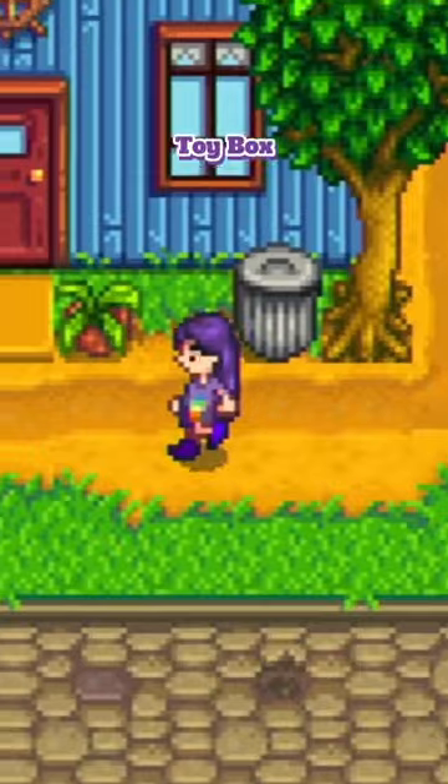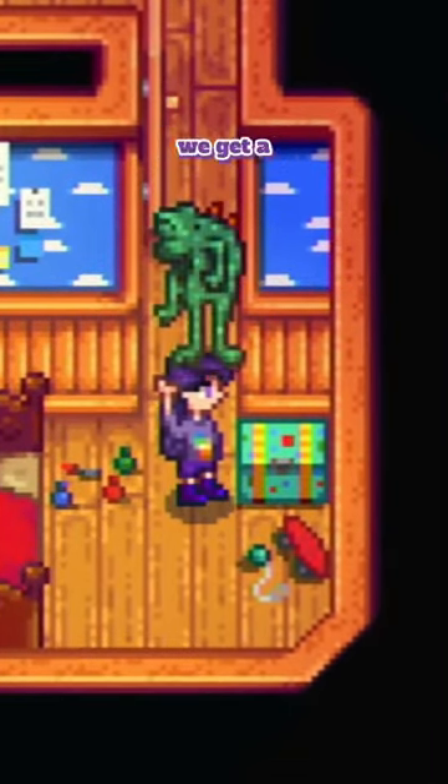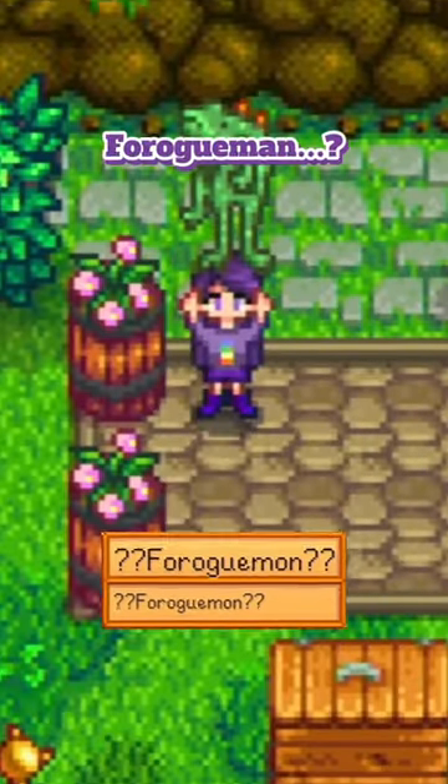Starting with the Strange Bun Toy Box, we'll make our way to Vincent's room, and after placing a Strange Bun into this box here, we get a statue of sorts that goes by the name of... Froge Bun?